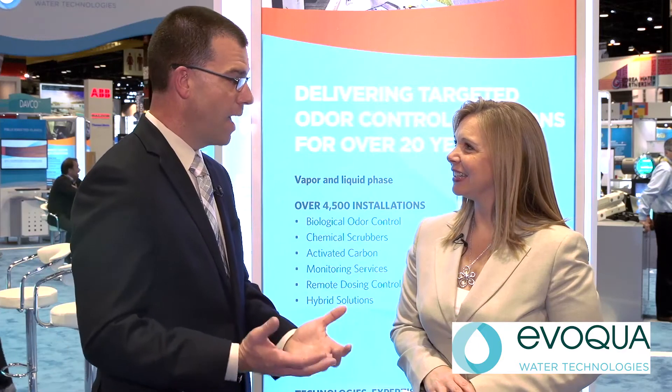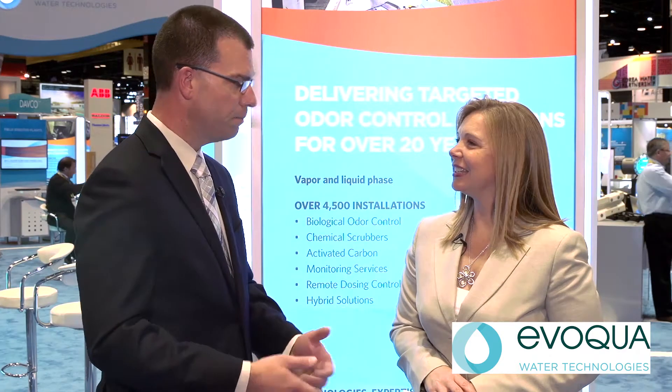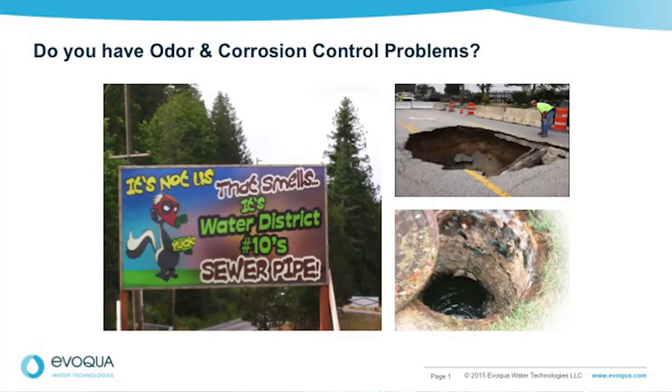Corrosion, on the other hand, nobody calls to tell you that your system is corroding. It happens over time, with the hydrogen sulfide eating away at the infrastructure, and then it ends up manifesting itself in a major failure — a street collapse, a sewer collapse, failure of a major component at the plant, something along those lines.